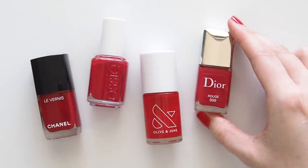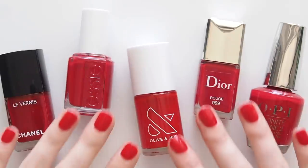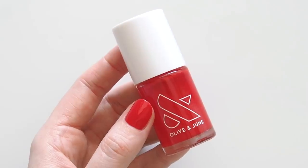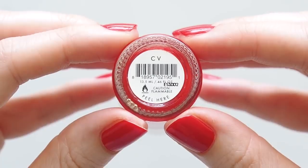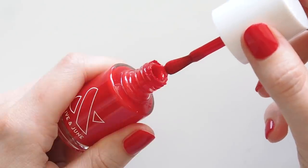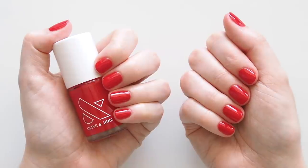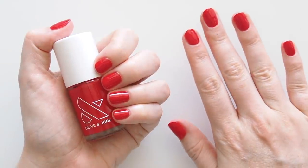It wouldn't be a red video on my channel without matching nails — we are never ever ever getting a salon mani because I love painting them at home. I have quite a few favourite reds, but Olive and June CV is the one I'm wearing here. I reach for it so often because it's so long-wearing, warm enough to feel spicy in summer but classic enough to feel festive in winter.